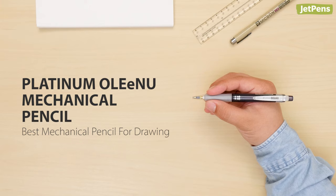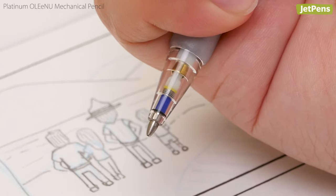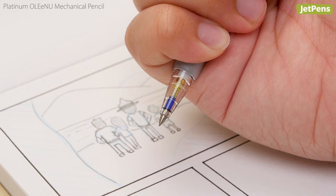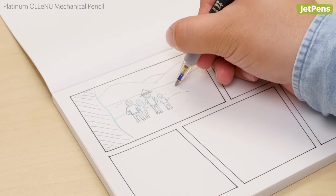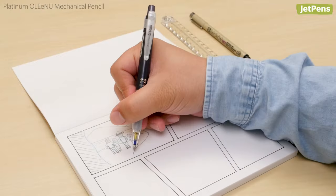The Platinum Orenu is our top pick for artists, thanks to its exceptional lead protection system. In addition to a sliding lead sleeve and cushioning spring, the pencil also uses the innovative Orenu Guard Clutch System. This holds the lead securely to protect it against sudden shocks, and also lets you use up more of the lead than other pencils.